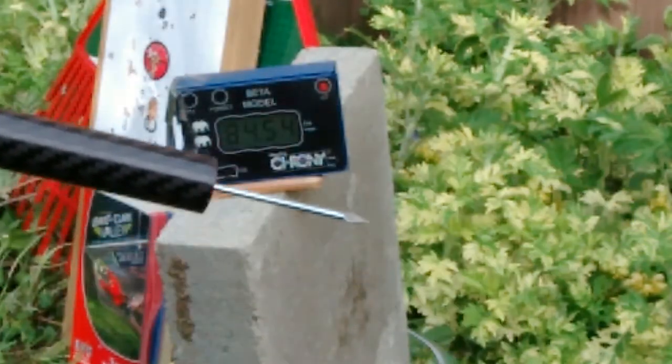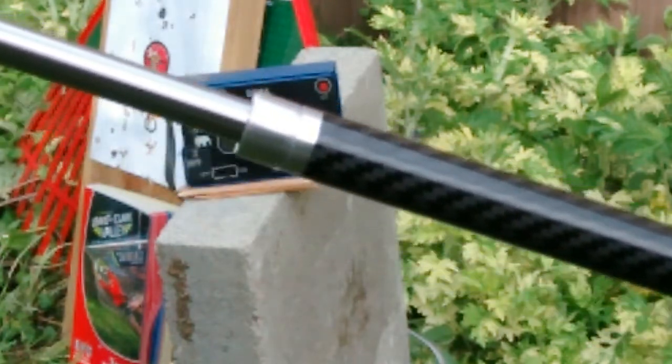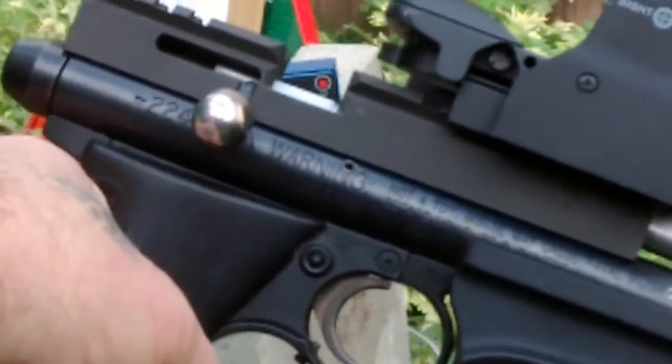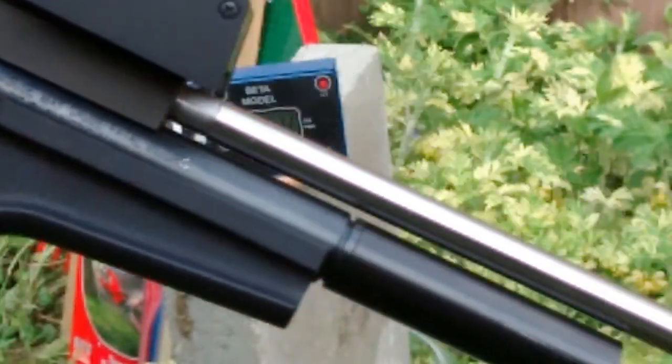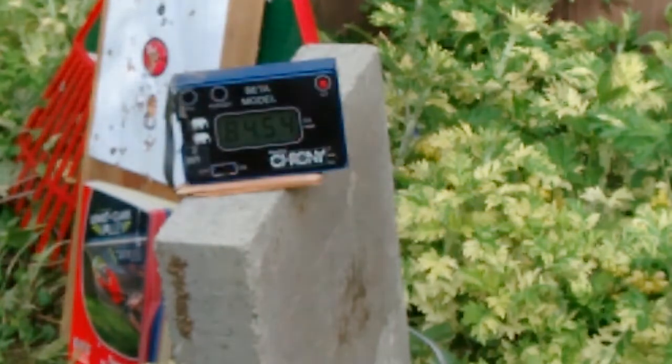Now it will be out of my 2240 using my rat sniper blowgun attachment. This gun shoots at 20 foot-pounds on 2000 PSI. So let's see how that compares.